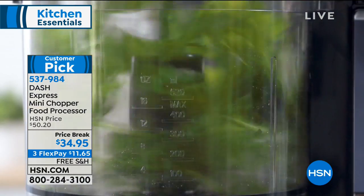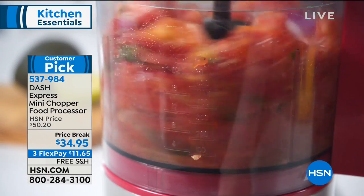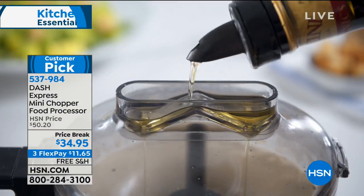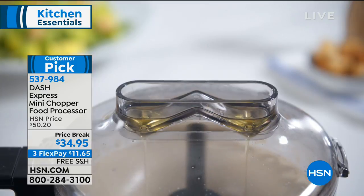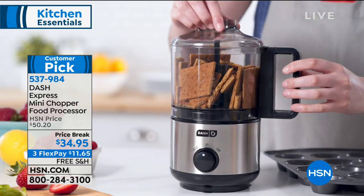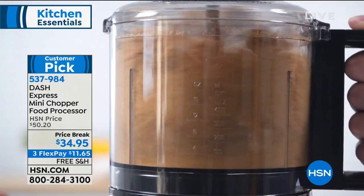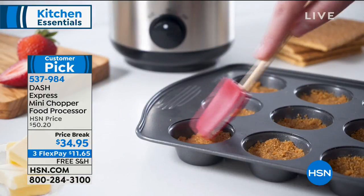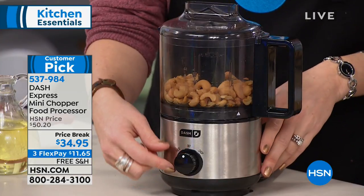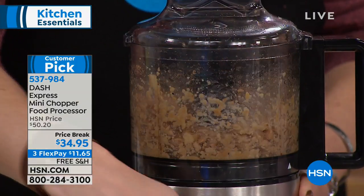We'll come back to that. As you can see in the video, the onions are perfect — chopping, mincing, dicing. You have control without getting out a knife or cutting board. At the end of the day, it's that little miniature food processor without the big, clunky, cumbersome machines. The price is normally $50, but it's $15 off right now — $34.95 — with free shipping and three flex payments, which you can break into equal, interest-free monthly payments.